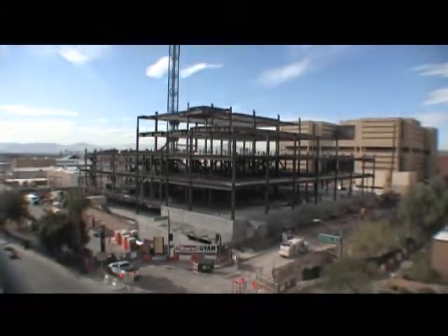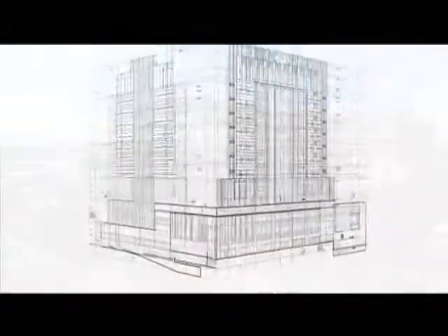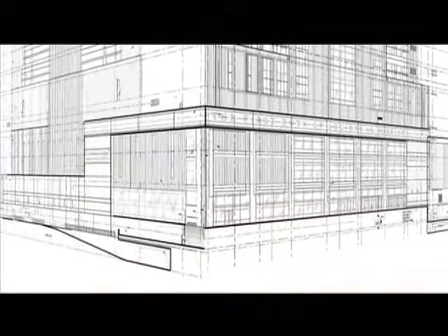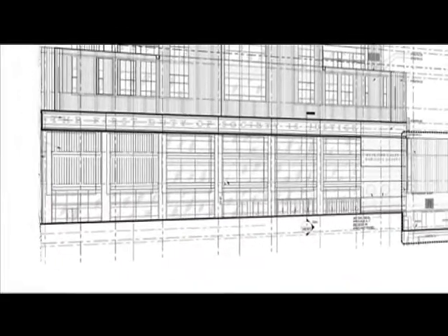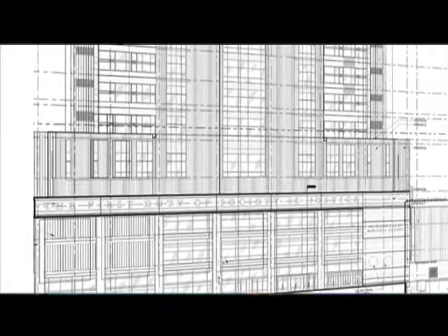There are times during a traditional design process or a traditional construction process you'll look at a set of drawings and you'll just scratch your head. You'll just go, I don't know what's going on here. Can someone explain to me what's happening? It's a process that's a whole lot like a multilingual game of telephone.